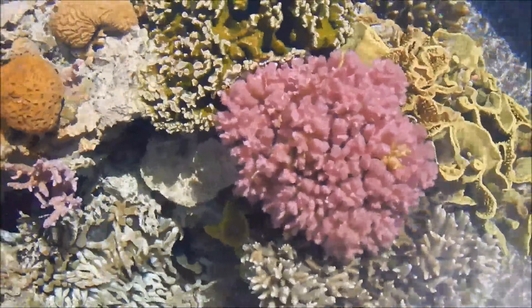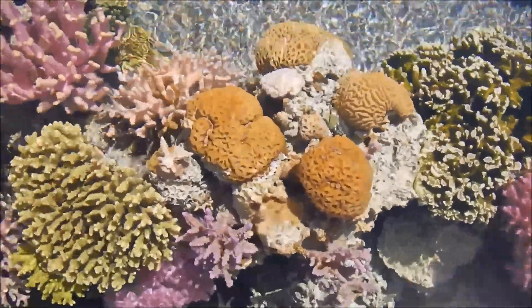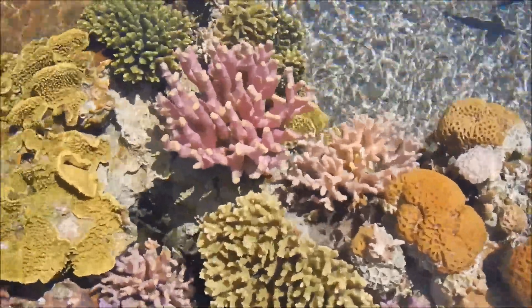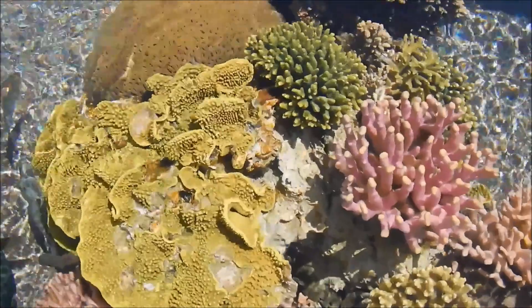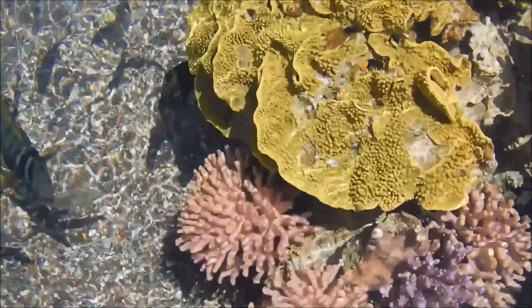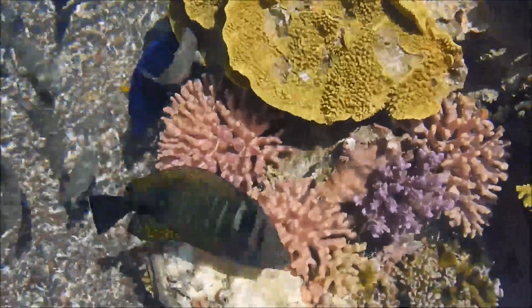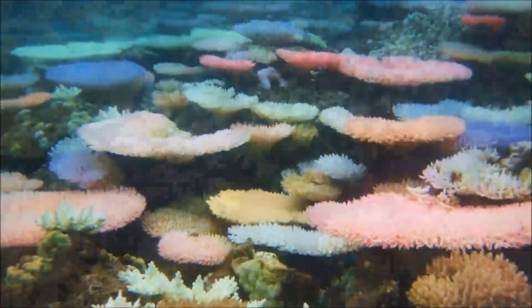The production of these pigments by the host is regulated by light intensity. When the symbionts, with their strongly absorbing photosynthetic pigments, are lost from the coral, light levels inside the host tissue increase greatly, triggering a strong increase in host pigment production and creating the stunning colour display.